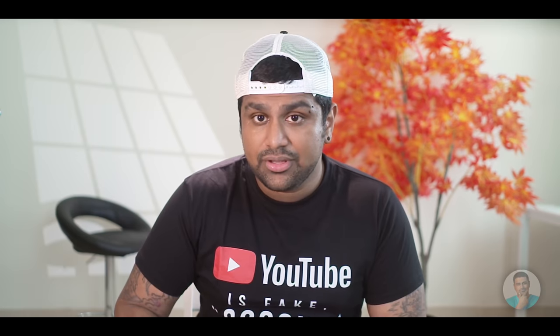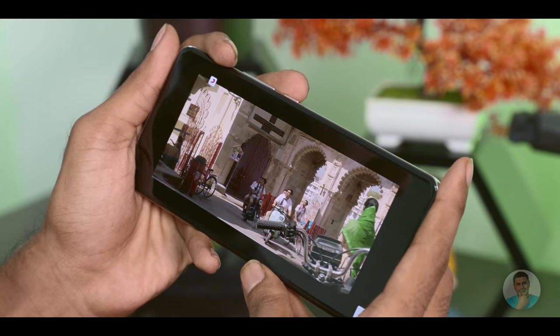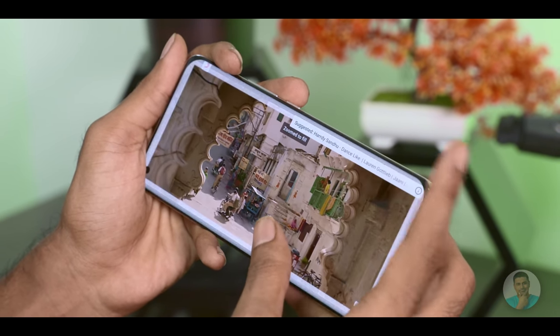The Mi 11 Ultra has a 6.8-inch panel at 20 by 9, so from a width perspective the Mi Max was about 20% wider than the Ultra — ergonomics have improved. But with media, a lot of it is 16 by 9, so we do end up with black bars. Yes, YouTube and Netflix allow pinch-to-zoom, but it is zoom after all, so it doesn't always work well. Do you pinch to zoom on Netflix or YouTube? Let me know in the comments.